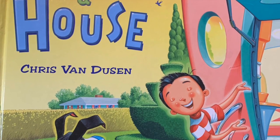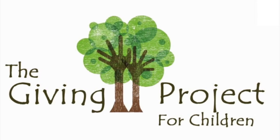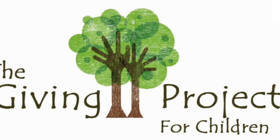If I built a house. Today's story is a clever story about an imaginative boy's dream house. Today's themes are creativity and imagination.